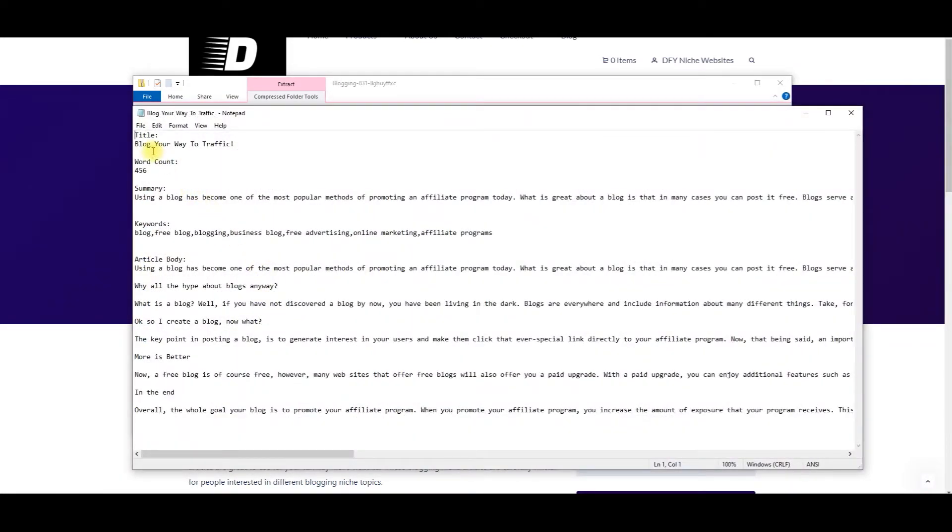'Blog Your Way to Traffic' — word count is 456, summary, keywords, and article body. Articles like this are written by English-speaking article writers who know what they're writing about. That's why quality articles can cost anywhere from $50 to $100 each — so just imagine how much it would cost to get someone to write 831 articles for you. A ton of money.